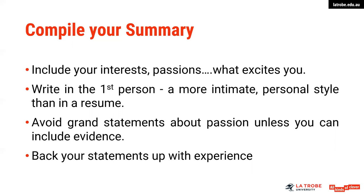Perhaps include why you've chosen that particular field of study, for example — what is it that excites you about that area? What are some of the things that you want to do in the future?